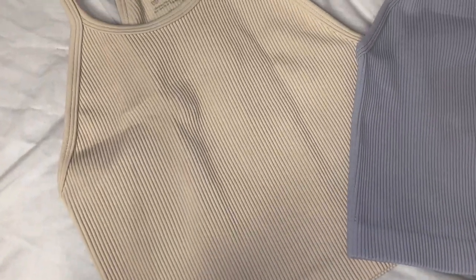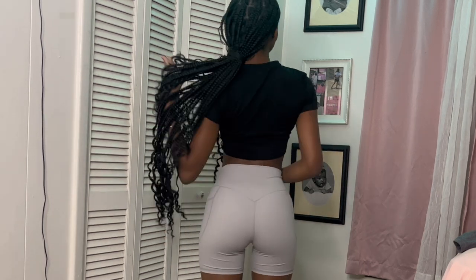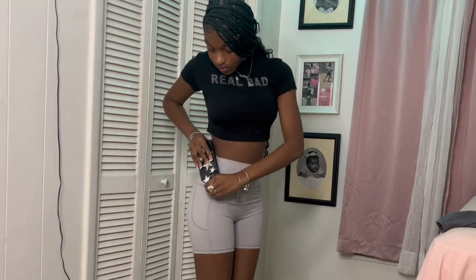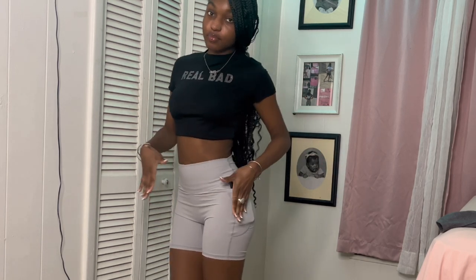These are the biker shorts I received — I love them so much, they are buttery soft. They have a V-shaped glute flattering back waistband. There are 10 different colors you can choose from; I chose the gray. Y'all, these are so soft, I love them so much. You can also put your phone in the side pocket.